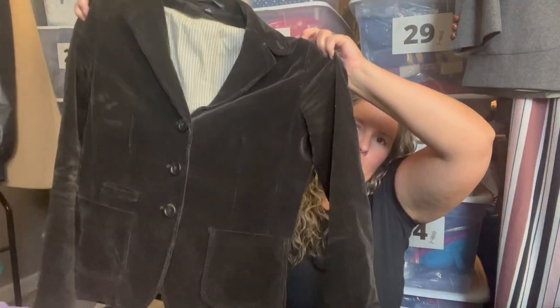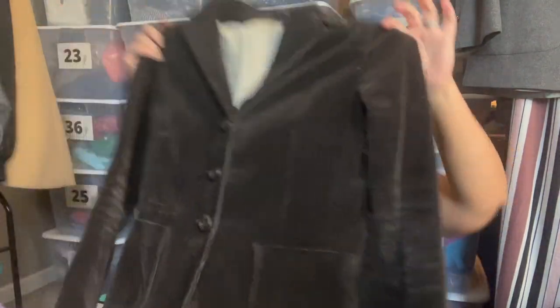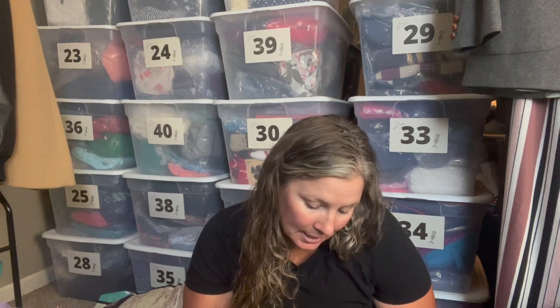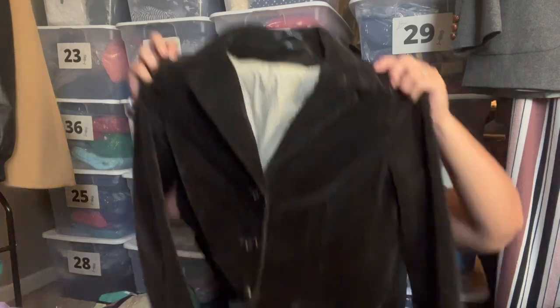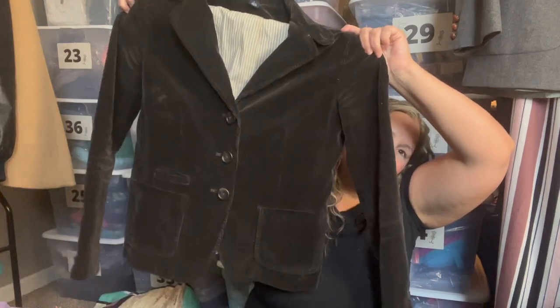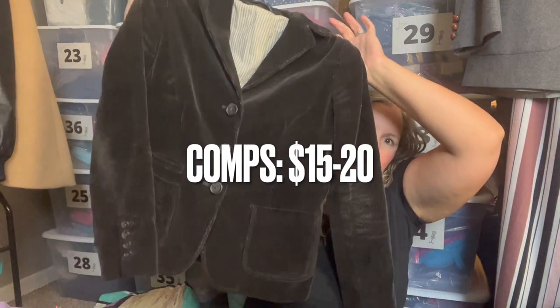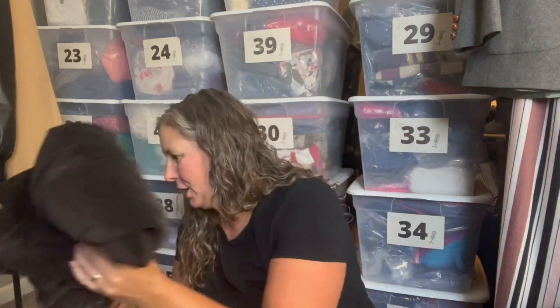I grabbed this because I felt like it was vintage or dang close. It's Gap — a three-button corduroy blazer jacket. Anything with an academia look to it I will grab. It is from 2007, so it's getting close to vintage. Just a classic blazer — if someone was going for the academia look with some fun plaid pants, that would work perfectly.